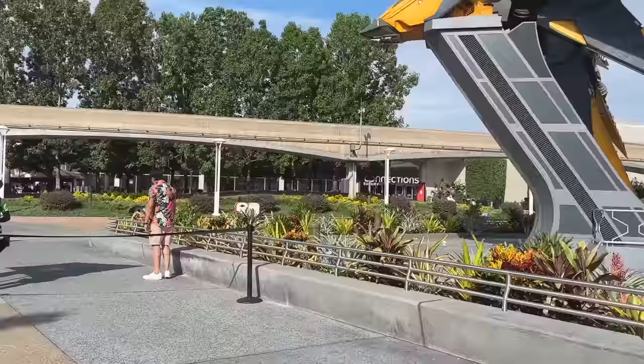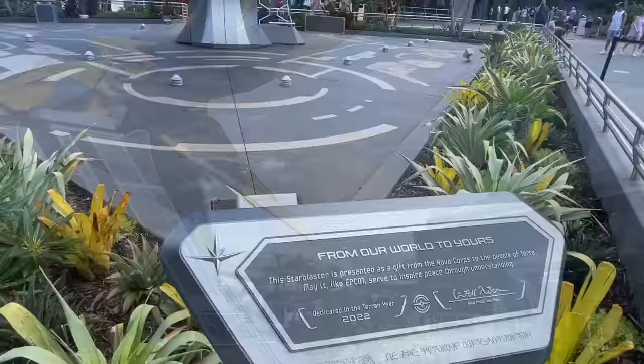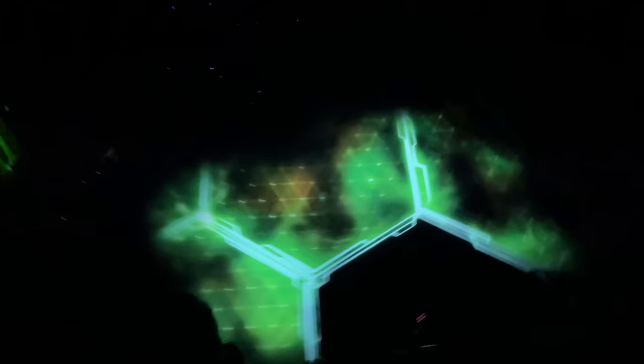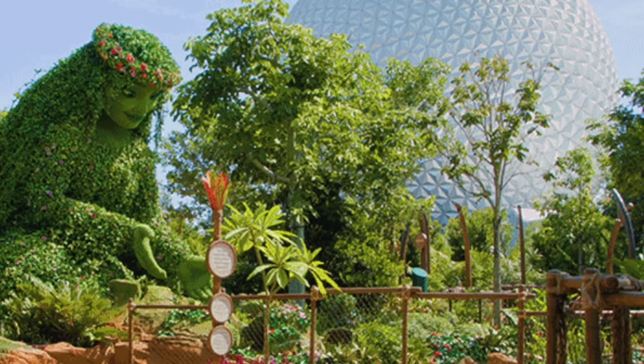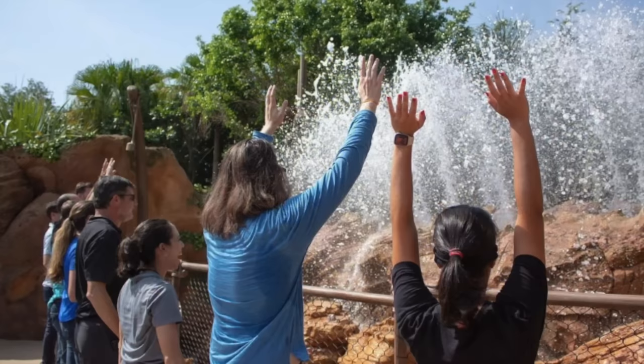There are two important reasons you'll need to know about virtual queues before your next Epcot trip. Reason one is Cosmic Rewind — as of this video it still uses a virtual queue system, meaning you'll need to grab a boarding group number via the My Disney Experience app at either 7am or 1pm when boarding groups go live. Reason two: potentially Journey of Water, Inspired by Moana — they might use a virtual queue to regulate crowds when it first opens, though we're not 100% sure yet.